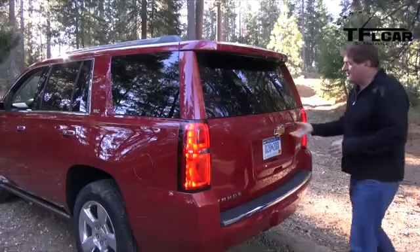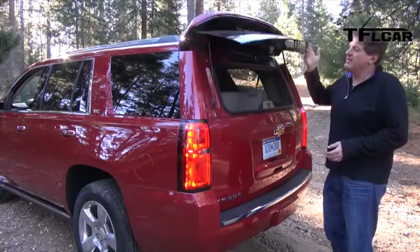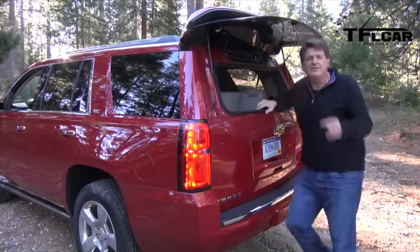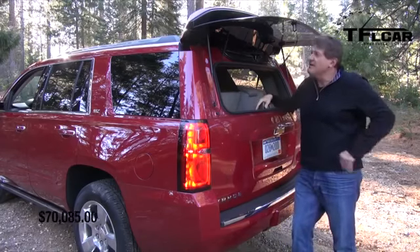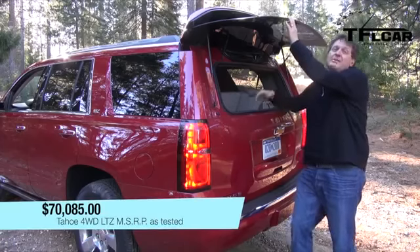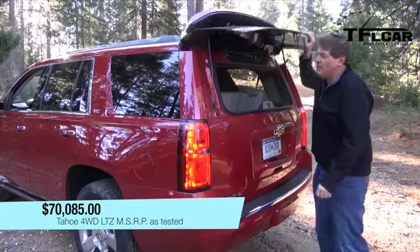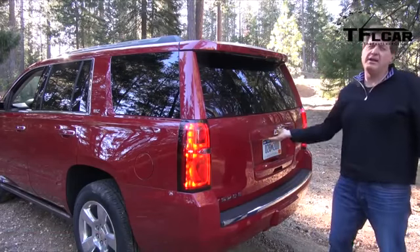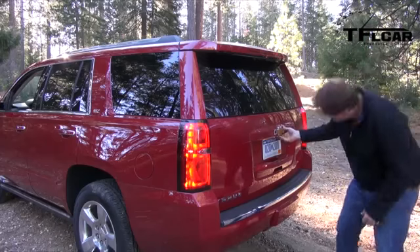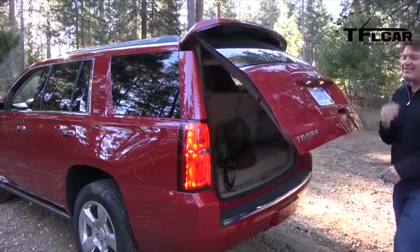One of the cool things about both the Tahoe and Suburban is that you can just hit this button right here and open only the glass portion of the tailgate. That's great because if you've ever been on vacation and stuffed the back end full of gear, you can now reach in and get your groceries without being afraid of everything tumbling out when you open it all the way.